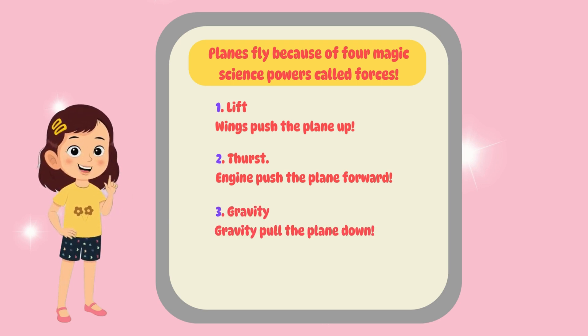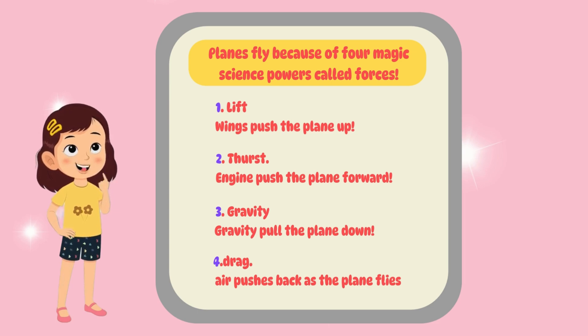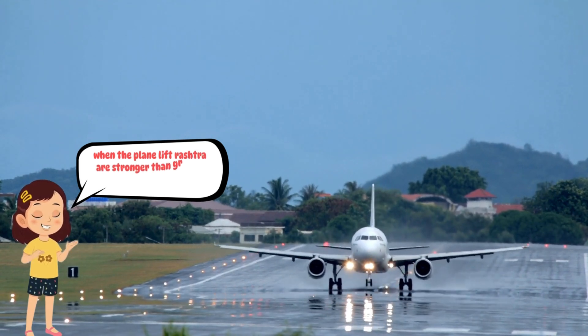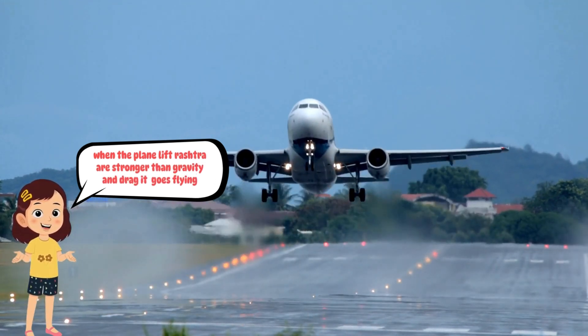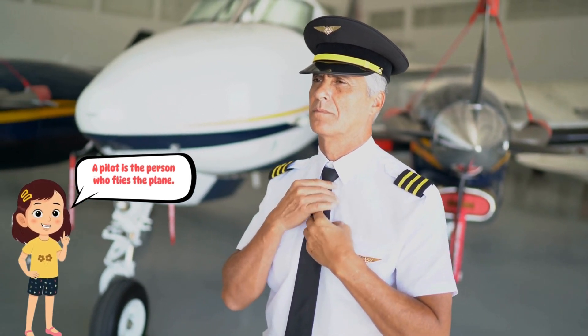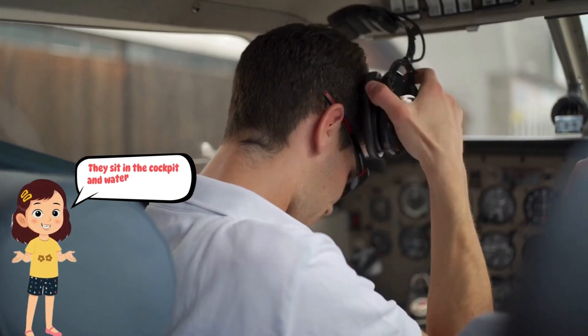Three — gravity, pulls everything down; four — drag, pushes back as the plane flies. When the plane's lift and thrust are stronger than gravity and drag, it goes flying!